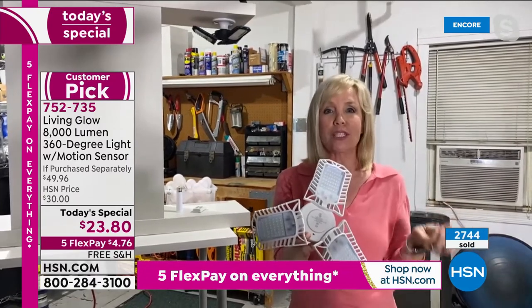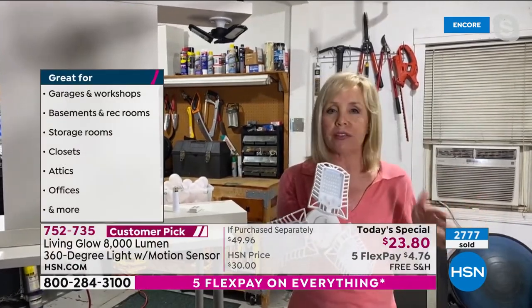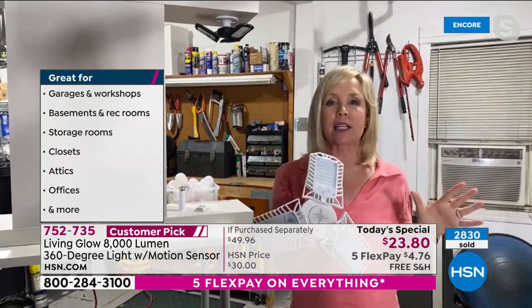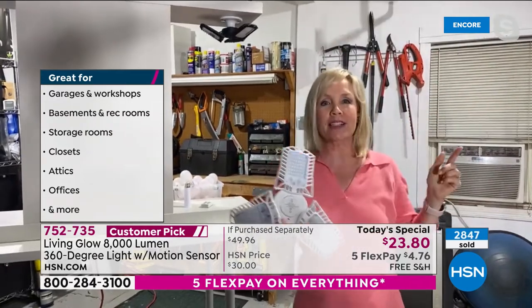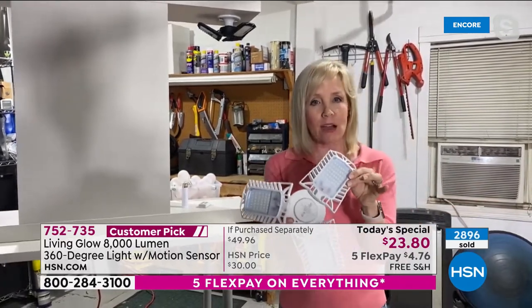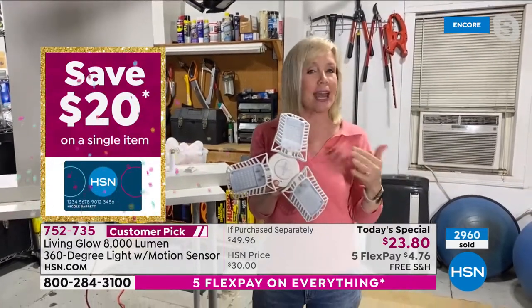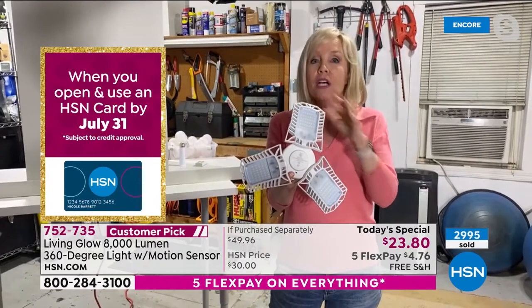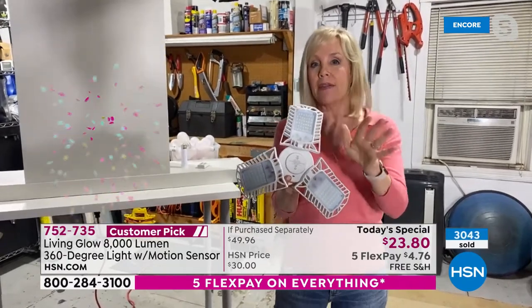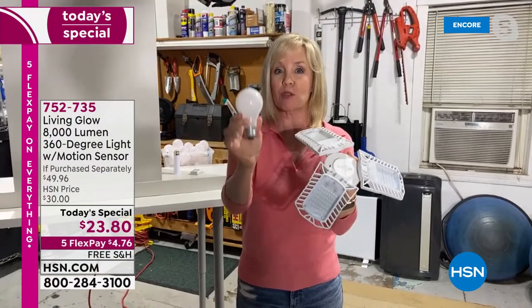One favorite review said it's 'lit up like a baseball field.' At midnight in Julie's garage it looks like daytime. There's a popular infomercial out there with one at 3,000 lumens, no motion sensor, and it's more expensive. This one is less expensive, 8,000 lumens with motion. A standard bulb is 800 lumens, so Living Glow is a thousand times brighter, but pulls the same amount of energy — in a two-car garage you'd need 20 bulbs to match this brightness.